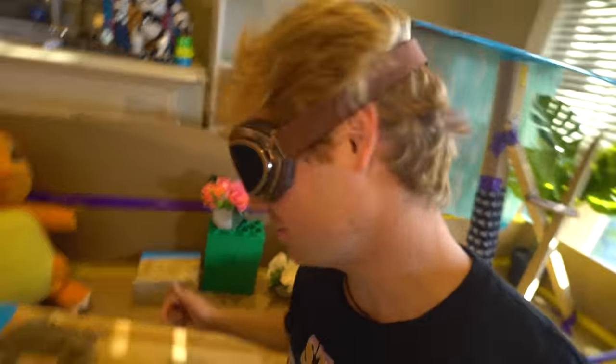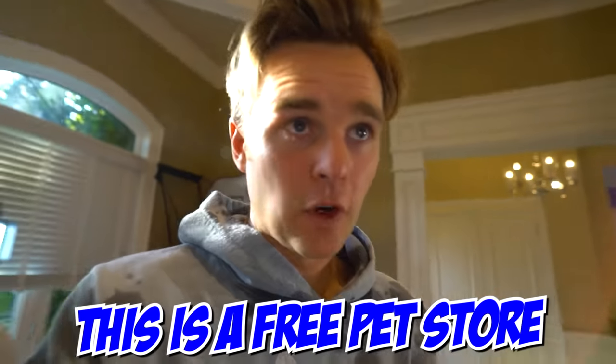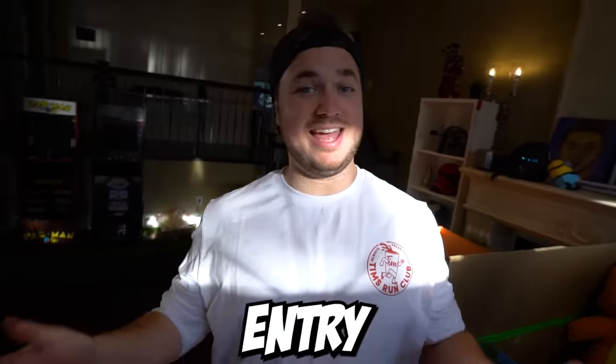How much is he going to be? Because I might have to take this one home. It's free — this is a free pet store. The pets are free. Entry is not.